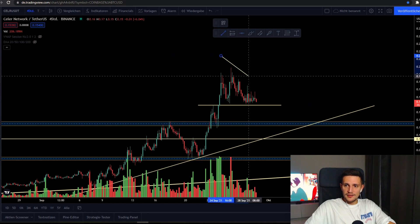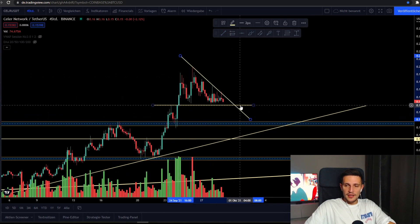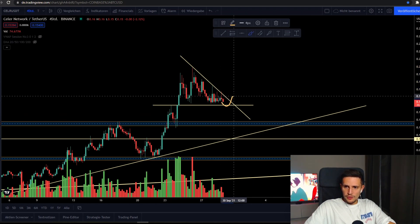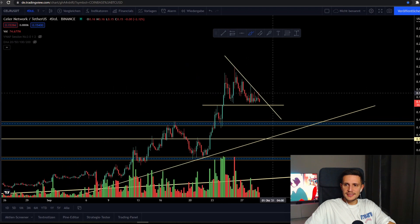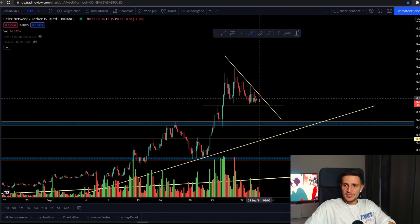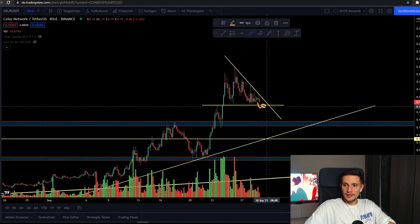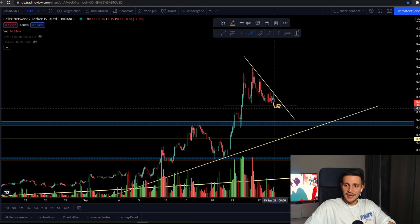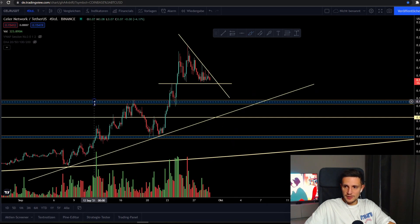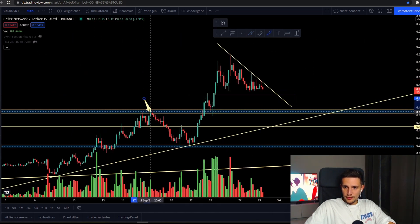If we start closing a candle above the trend line around 17 to 18 cents, then I'm expecting a move to this previous top again around 19 to 20 cents. If we start closing one or two four-hour candles below the support area at 14 to 15 cents, then I'm expecting a sell-off to retest this support area around 12 to 13 cents, because this top was the last very significant support and resistance for Seller.